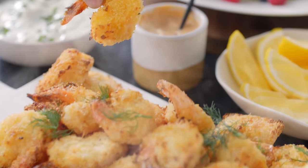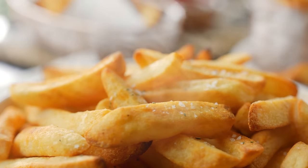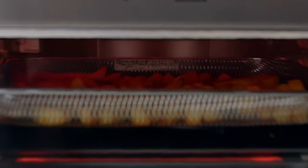You will be surprised by the crispy, golden, guilt-free and delicious air fried results. All created inside the Smart Oven Air Fryer.